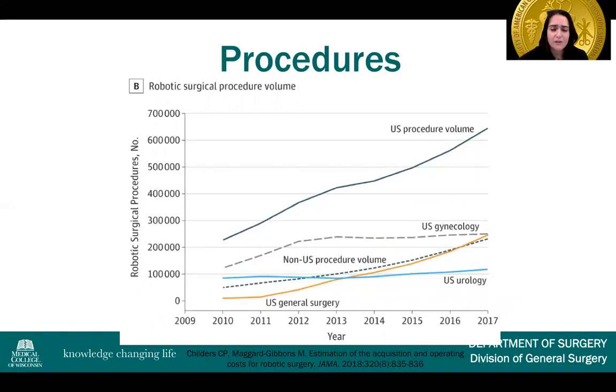What about robotic surgical volume? Overall, U.S. procedure volume in total has increased significantly from 2010. Gynecology and urology have stayed pretty steady, but the precipitous increase has been in general surgery, where from 2010 to 2017 there was quite a significant increase — more than double the amount of robotic general surgery procedures.